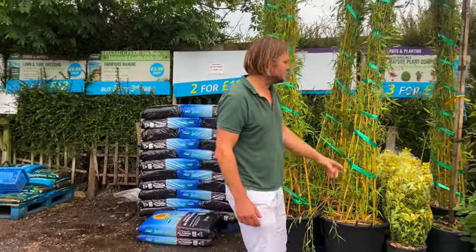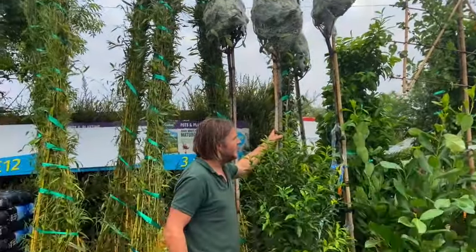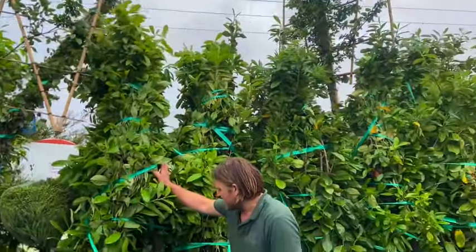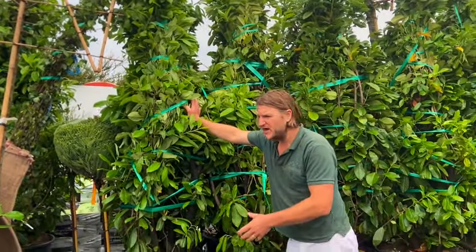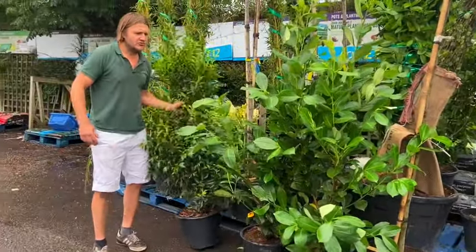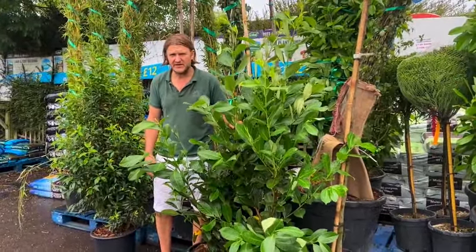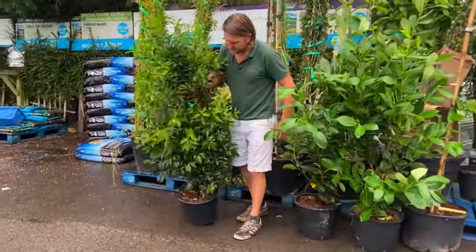You can also take the Photinia Red Robin and grow it as a tree — these are all wrapped up but have lovely big heads on them. If your budget doesn't stretch to that size, laurels here are two and a half metres tall at about £150 each. If you can't stretch to that, we grow a vast range of our own hedging — laurels from about two to three foot tall right up to about six foot. All these will be on the web shop, available to buy, and if you buy a few you get a discount.